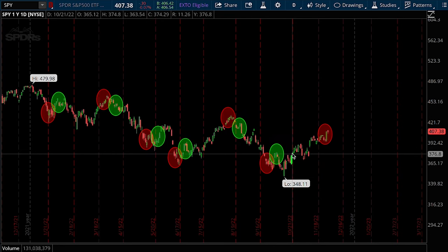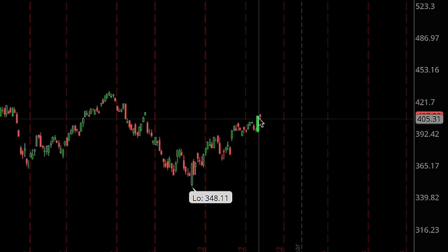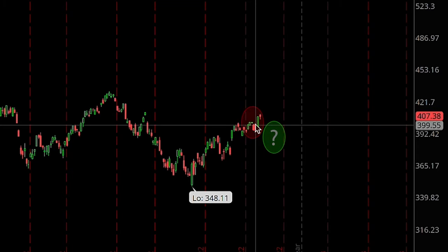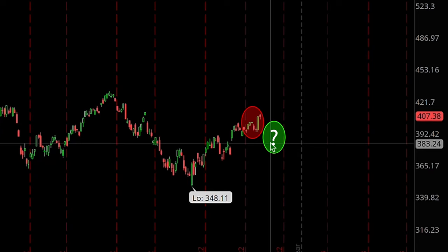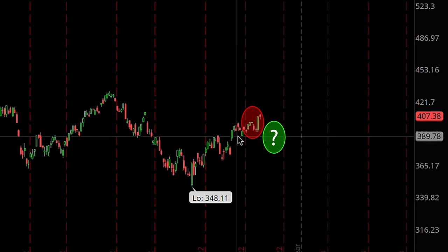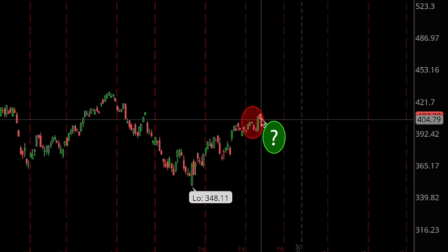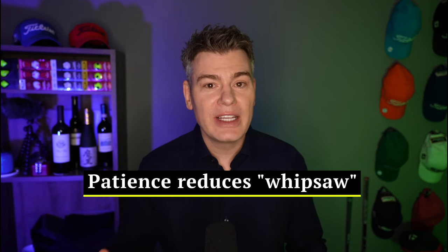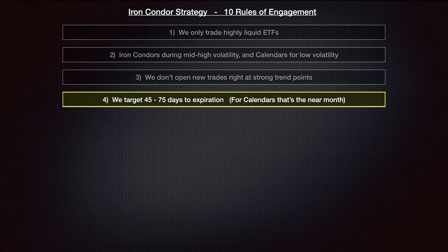You might be thinking: I can't see the future, how will I know I'm in a strong trend? That's a good point, but I would qualify the recent action as a strong uptrend — I'm personally not going to open a new iron condor until I see a little reversal and some weakness, and until price gets a bit closer to its medium-term average. Being patient and waiting for a small reversal before opening a new trade can really cut down on those times where you're in and then quickly stopped out.